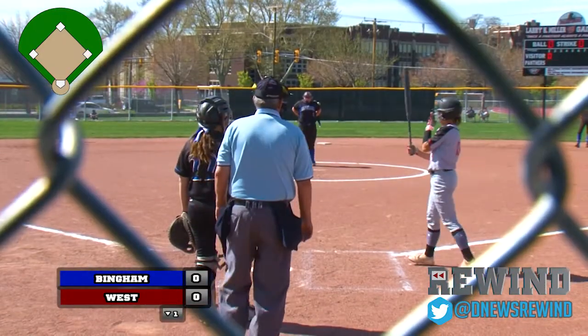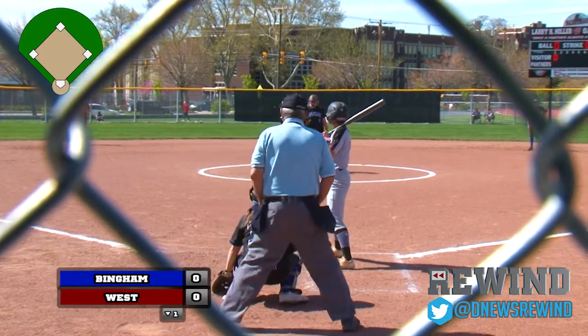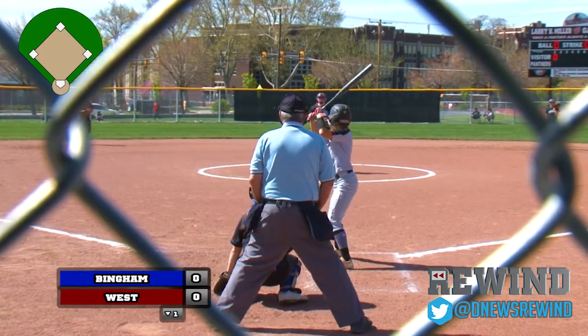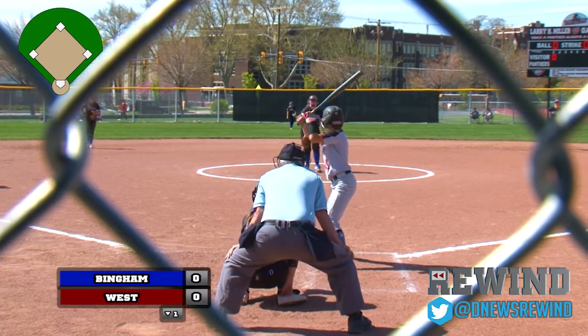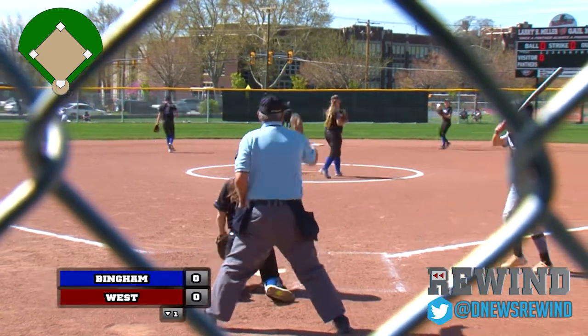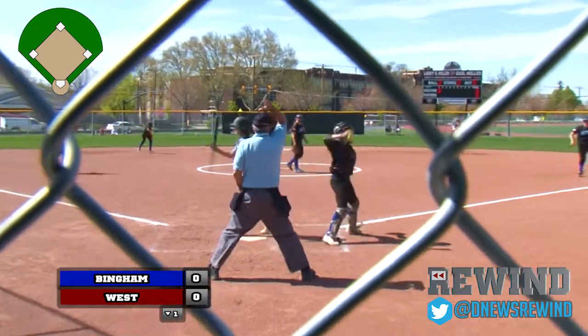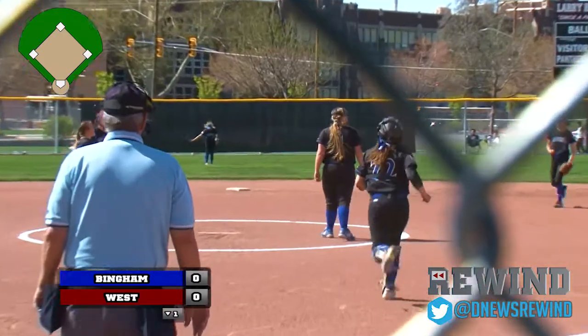Welcome back to Larry H. Miller and Gail Miller Field, Deseret News Rewind Game of the Week. Bottom of the first inning, first chance to see the West Panther offense. Kenzie Lopati stepping in for the Panthers. That's a first pitch strike. Here's the 2-2 — comes up the ladder and Lopati goes down on strikes.